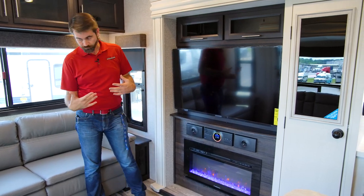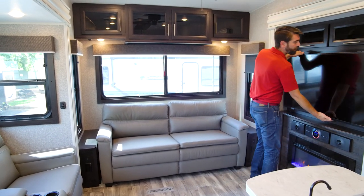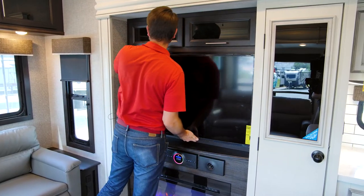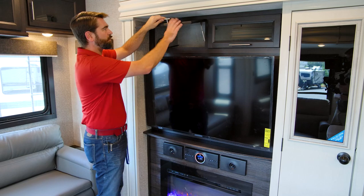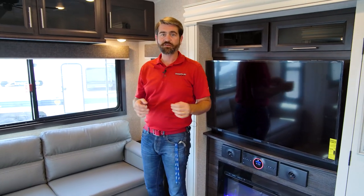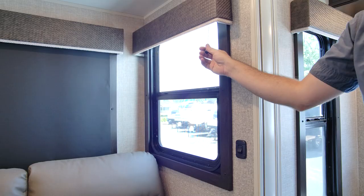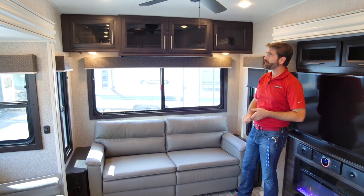Getting back into this living room, in addition to the entertainment center having some storage built into it, the TV does come out on a mount and will swivel left and right. Behind it, we have storage in the form of shelving, and there's also storage up above. Notice how Jayco has put struts on these cabinets — a lot of companies don't do that, so they don't just stay open. There are lots of nifty little touches, like on our shades. This year they've added a little dongle on the end to make it easy to find and pull down.